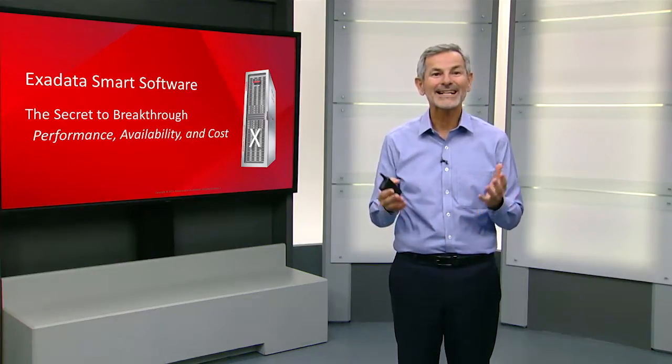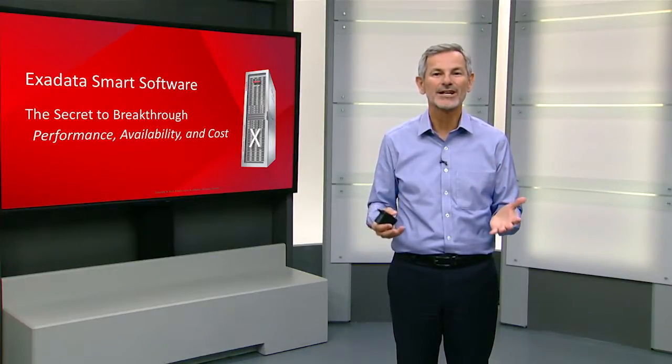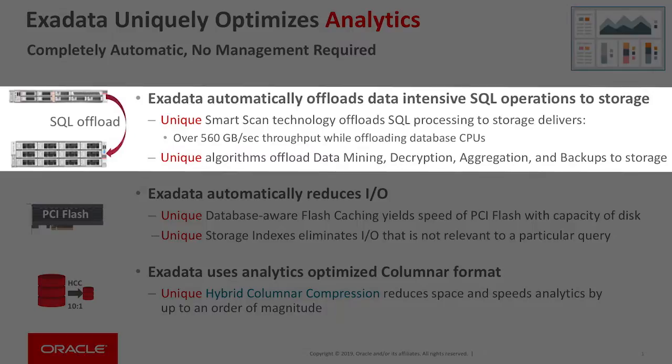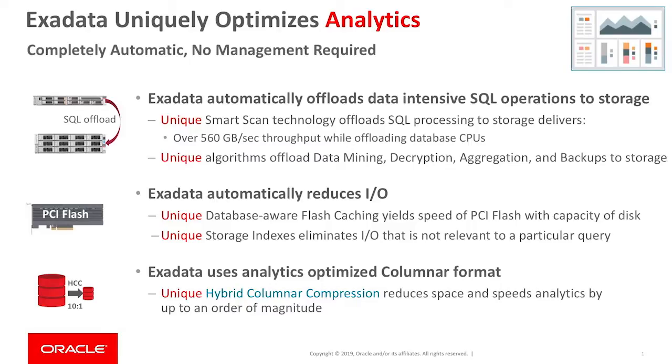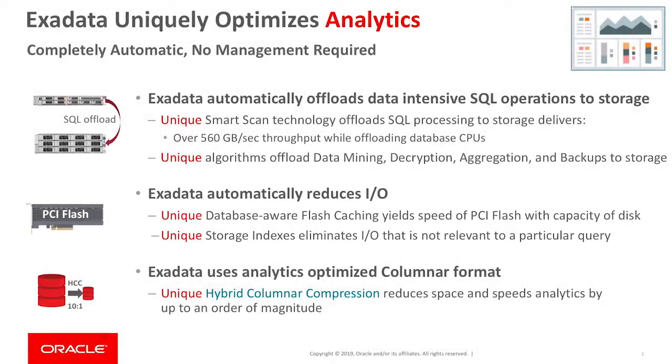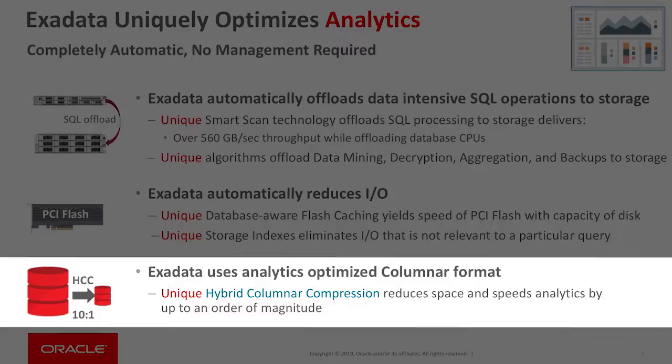Now let me talk about the Exadata smart software, which is really the secret sauce of Exadata. For analytics, we have our ability to offload data-intensive processing into storage, and that drives hundreds of gigabytes per second of throughput. We also have technology that greatly reduces the amount of IOs, such as our database-aware flash caching and storage indexing technology that eliminates IOs not needed for a given query.